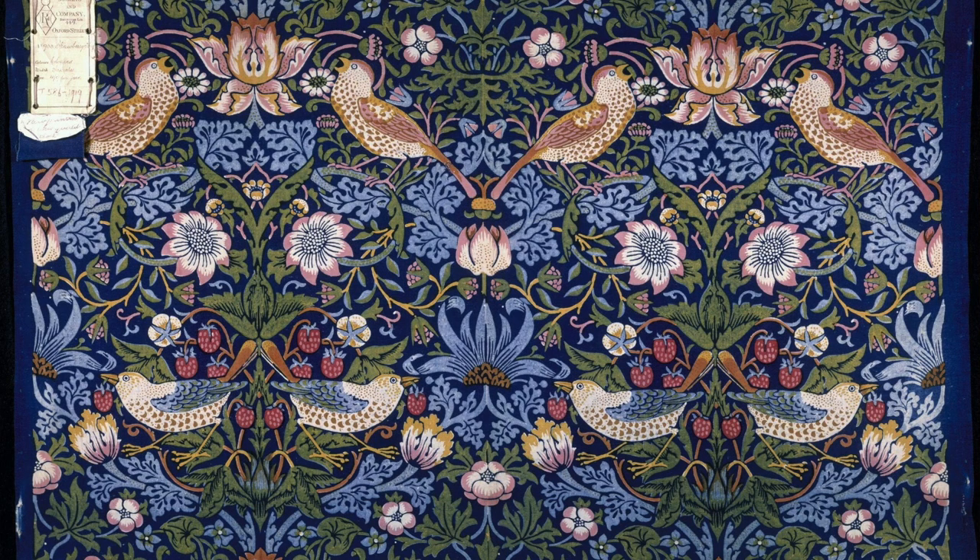And the third thing it has is a love of birds and bringing birds into the garden, because Morris featured birds in a lot of his patterns, including Strawberry Thief.